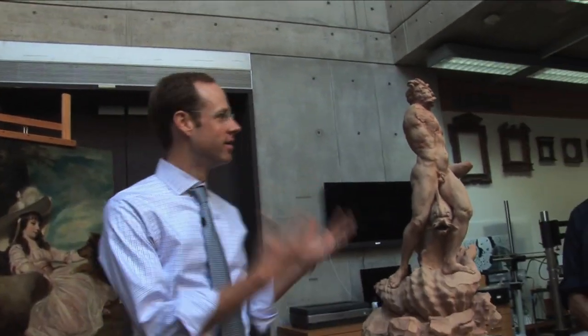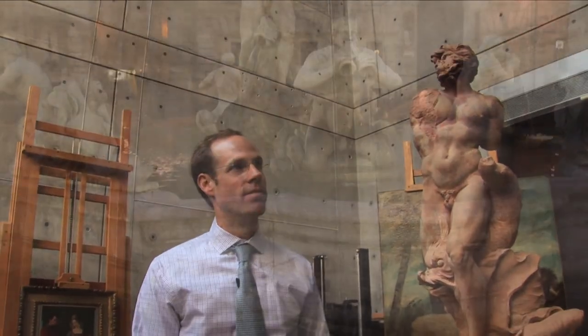We're standing here in the conservation laboratories at the Kimbell Art Museum with Giovanni Lorenzo Bernini's model for the Fountain of the Moor, which is arguably the most stupendous terracotta model that survives today anywhere in the world by Giovanni Lorenzo Bernini, who was the master of 17th century sculpture in Rome.